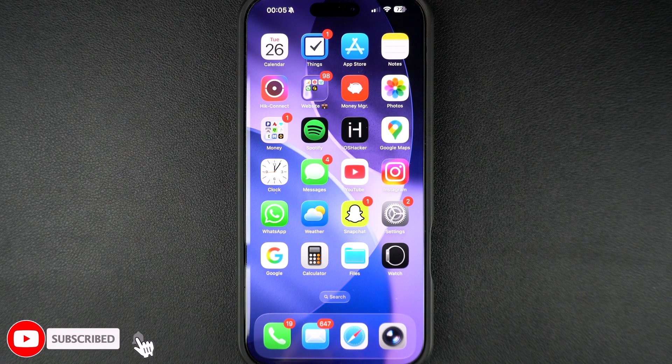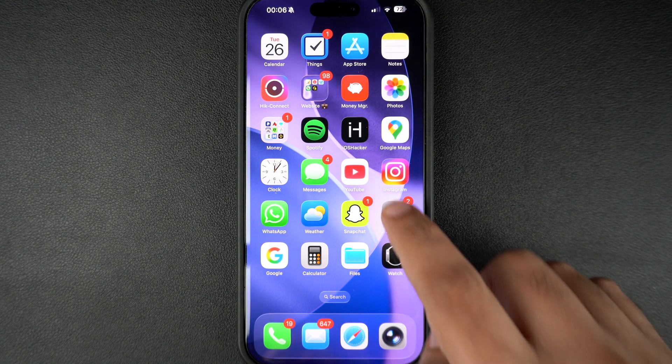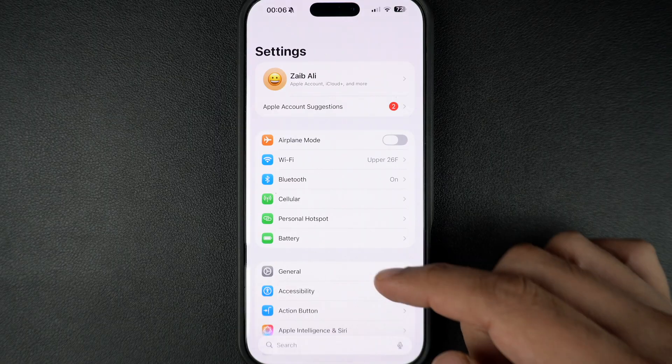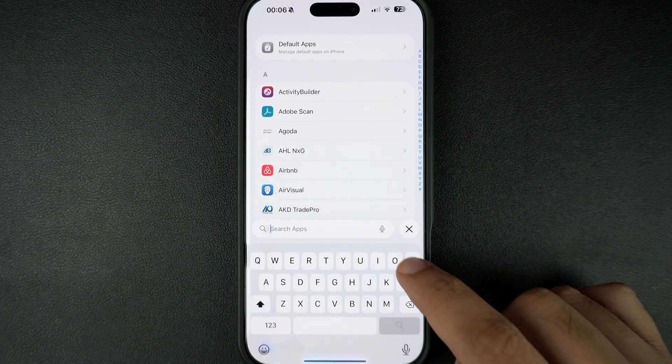If for any reason you do not want to use this feature and want to completely turn it off, then you can follow these steps. On any device running iOS 26 or later, head over to the Settings app. Scroll down and tap on the Apps section. Here you have to tap on the Phone option.